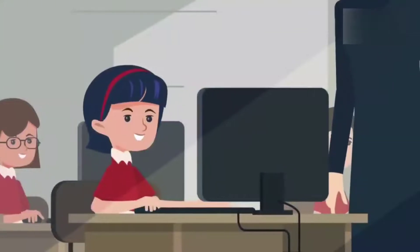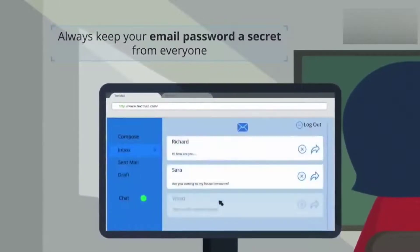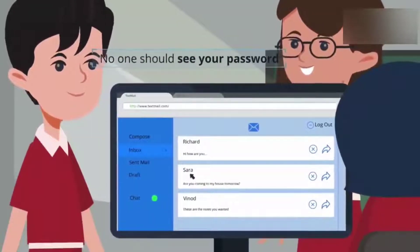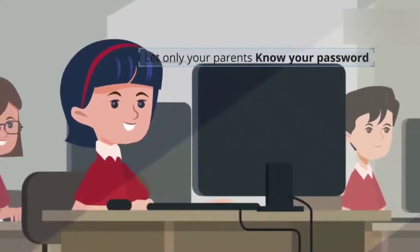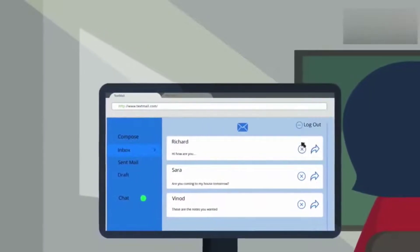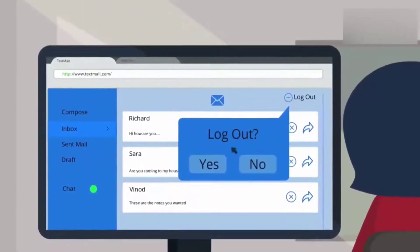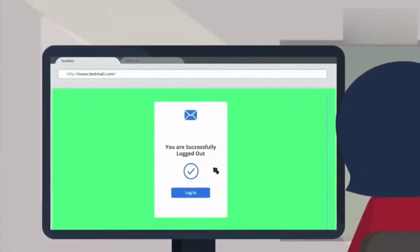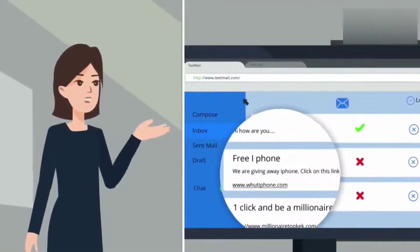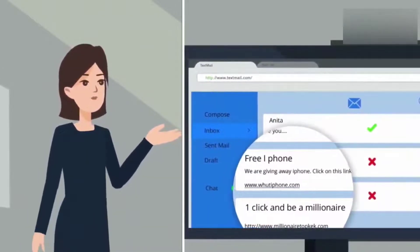If you are using email, always keep your email password a secret. Make sure no one sees it — not even your friends. Let only your parents know your password. Avoid saving your password on any computer or mobile phone. Email is great to keep in touch with friends, but remember to log out or shut down every time you're done. It's also important not to click any links or ads in your email or on the internet. Always ask an adult before doing so.